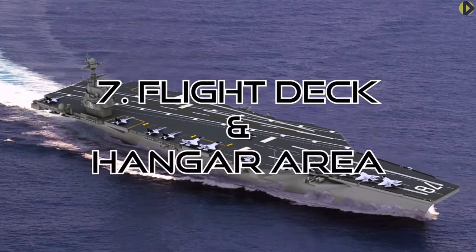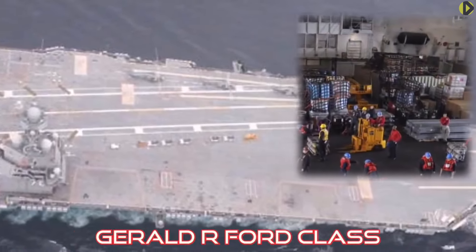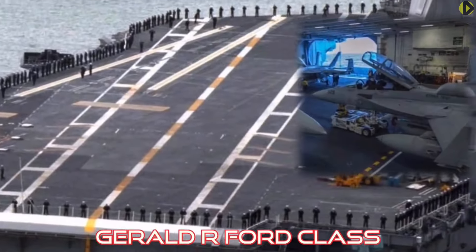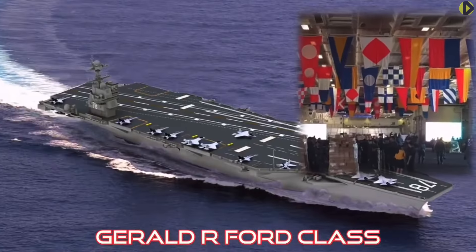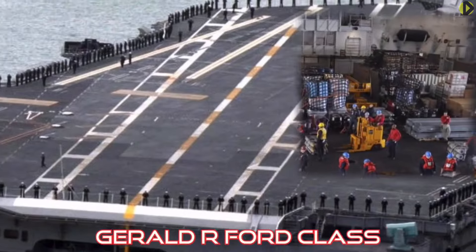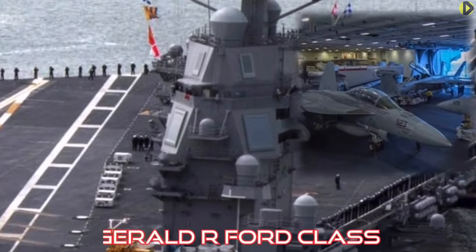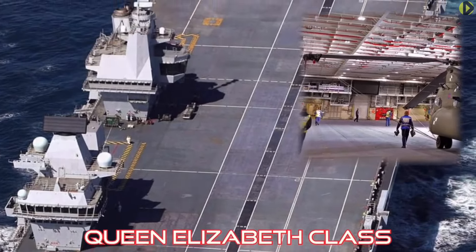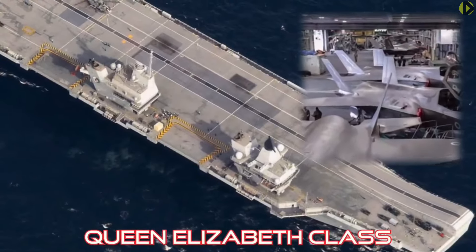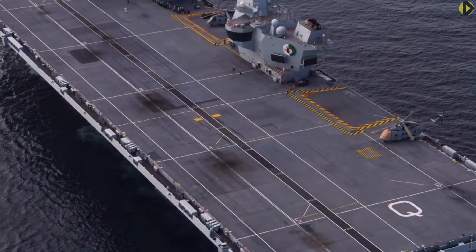Flight deck and hangar area: Changes to the Ford's flight deck are the most visible differences from the previous Nimitz class. Several sections have been altered, substantially improving aircraft deck and hangar capacity. The number of aircraft lifts from hangar deck to flight deck was reduced from 4 to 3. These design changes are instrumental in maximizing sorties launched. The Queen Elizabeth's flight deck is 4 acres and the hangar is 5,000 square meters, meaning the Ford class has the advantage over the Queen Elizabeth in this regard.